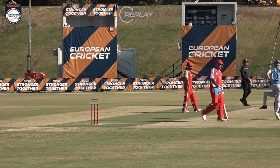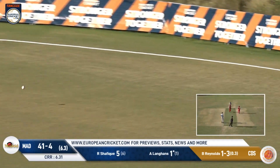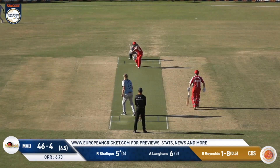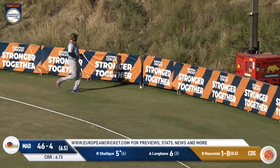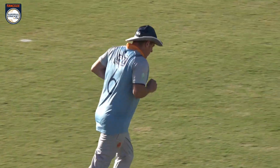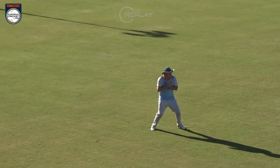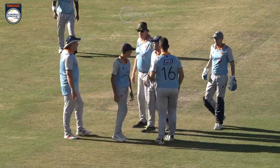He absolutely smokes it to the one person you probably don't want to — Richard Hatchman, who's having an absolute heater here. That's exactly where I would have put him, so maybe a little bit of cricket education there for Costa del Sol.